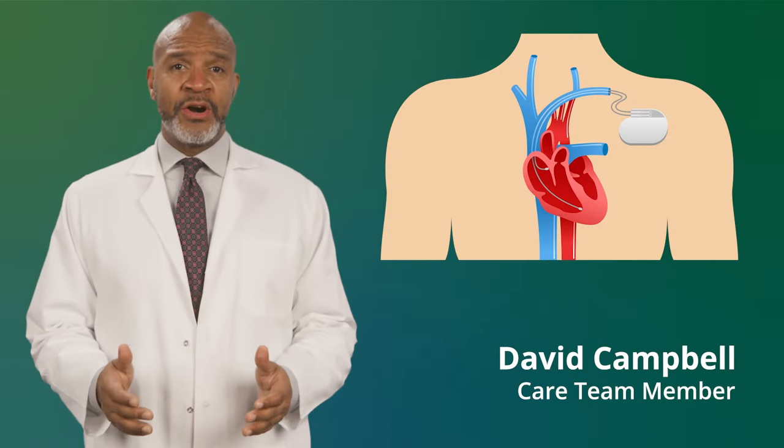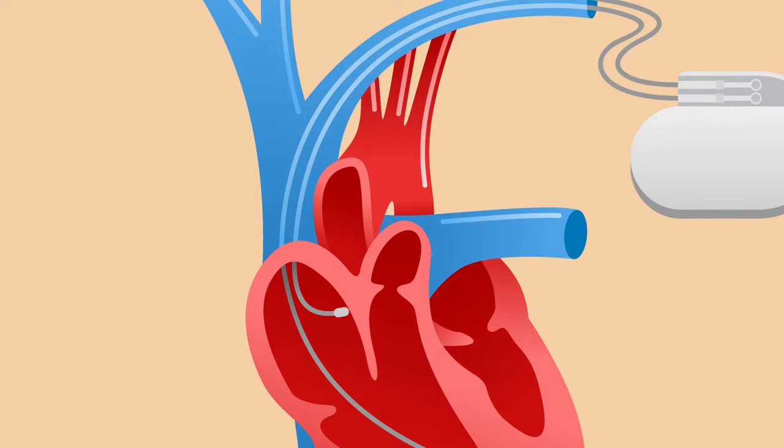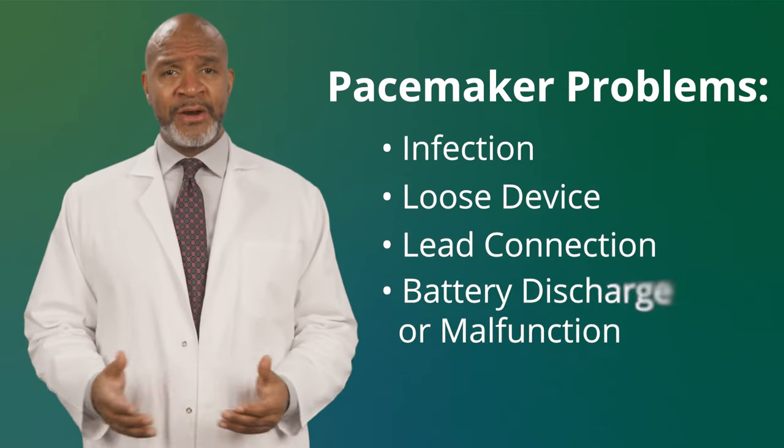Your pacemaker helps your heart keep a normal rate. But what if there is a problem with your pacemaker? In this video, we will look at some common problems with your pacemaker. These are infection, a loose device, lead or wire issues, and battery issues.